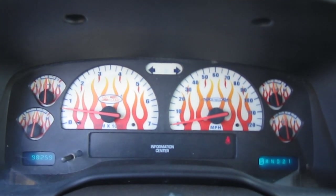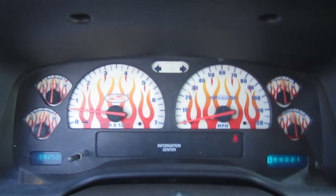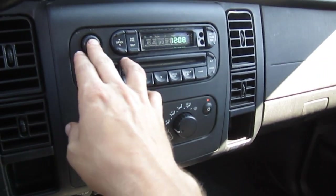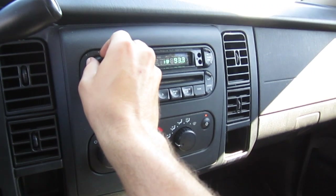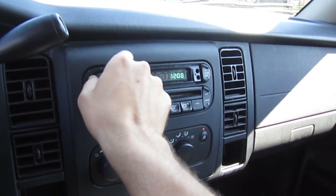Aftermarket glow flame gauges here — this was in the era of modifying, so back in the day this is what you did. The AC is ice cold. Stereo sounds good.